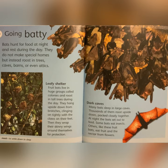Roost: to settle down to sleep. Dark Caves: many bats sleep in large caves. Thousands of them roost upside down, packed closely together. At night, the bats set out to feed. Some bats eat insects. Others, like these fruit bats, eat fruit and the nectar from flowers.